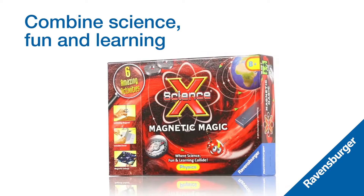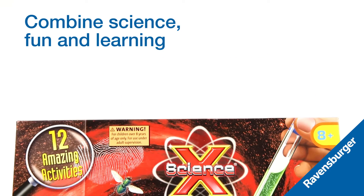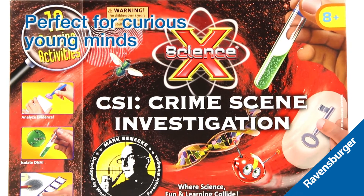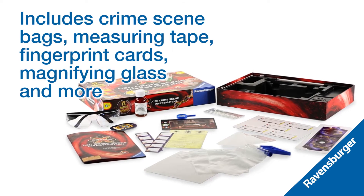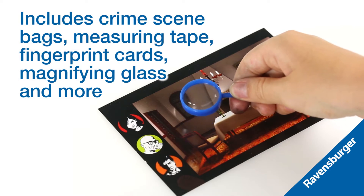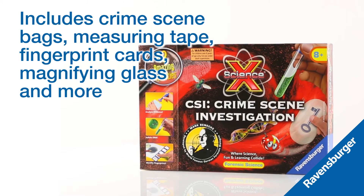Combine science, fun and learning with experiment kits for children ages 8 and up. Experience things hands-on with the Science X CSI kit, perfect for curious young minds. This kit comes with over 15 items including crime scene bags, measuring tape, fingerprint cards and a magnifying glass. Combine these with items from around the house to start your crime scene investigations.